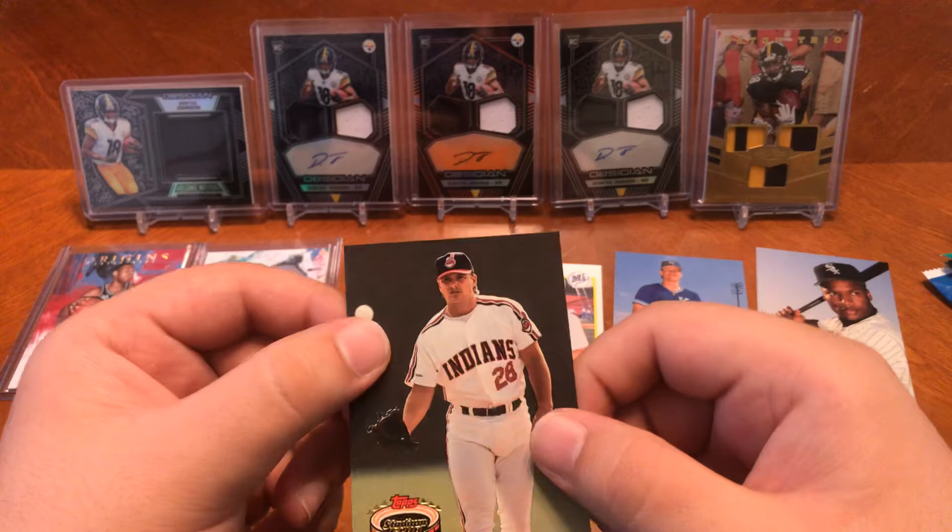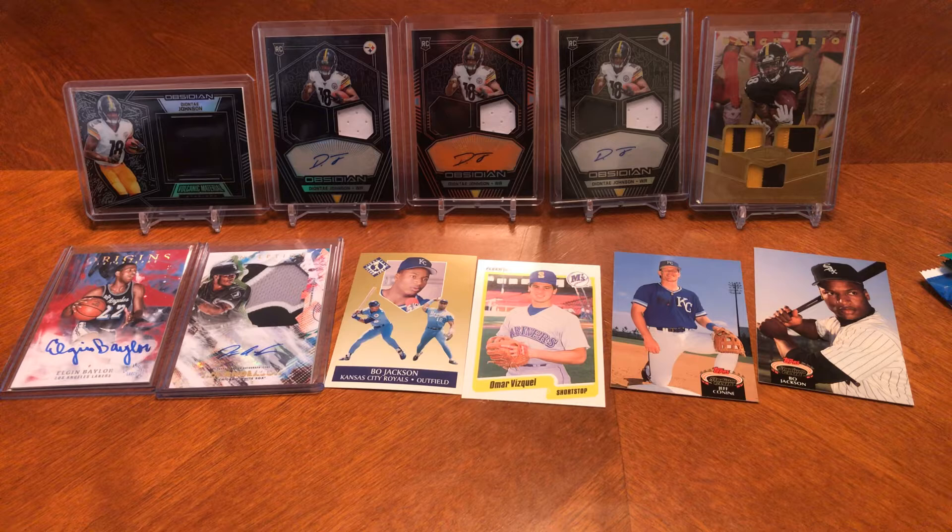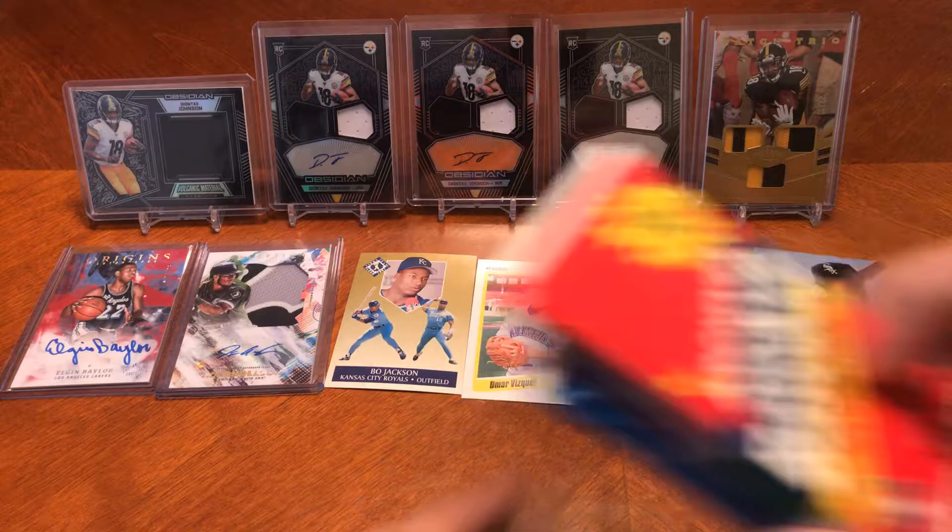So out of those five packs you got two nice Bo Jacksons, an Omar Vizquel, and an Omar Vizquel rookie. And I don't know if that's Jeff Conine's rookie — I'm going to have to look that up. So you got four packs right here: Heritage, Stadium Club, Donruss, and Archives. I'm going to do them in order — do the Archives first.